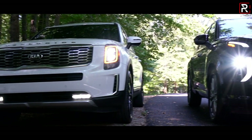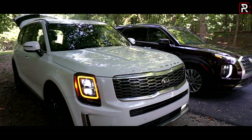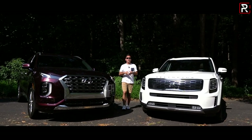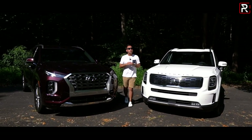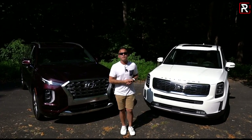I've had a chance to drive both of these three-row SUVs at their media drives earlier this year, and I came away super impressed. These are some of the top-performing SUVs in the segment. So if you're in the market for a three-row crossover and these two are at the top of your list, how do you possibly decide between the 2020 Palisade and Telluride? That's what we're here to find out.